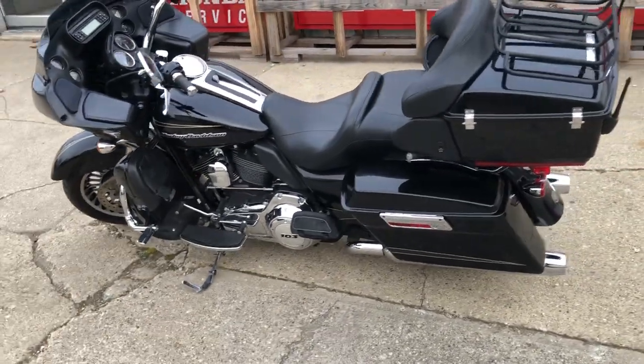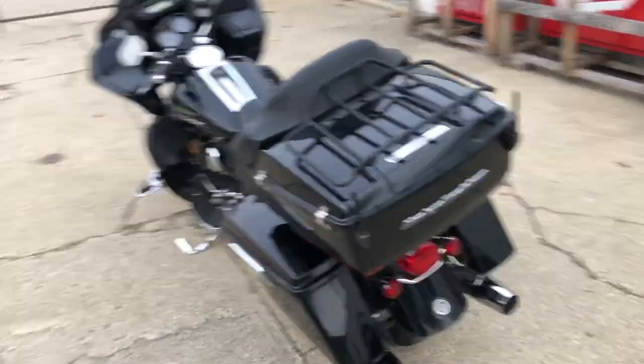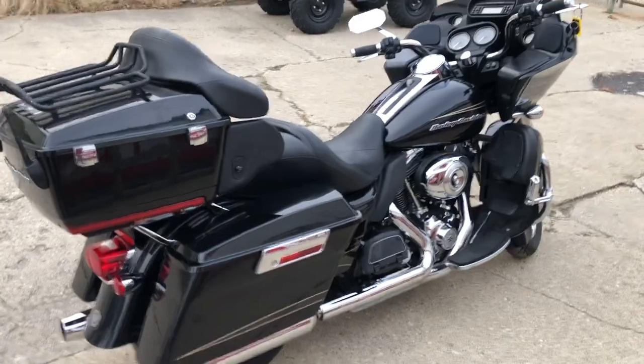Buy with confidence — great bike for the money. It's a 2011 Road Glide Ultra, only $9,999. Give us a call, we'll get it done: 810-648-9500.